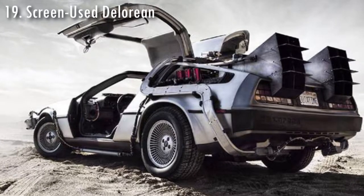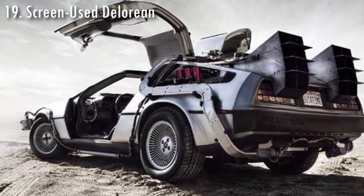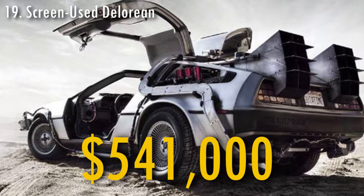The DeLorean was the model of the car which was used as a prop in the Back to the Future series. One of the original DeLorean cars used in the movies was sold in 2011 for $541,000.